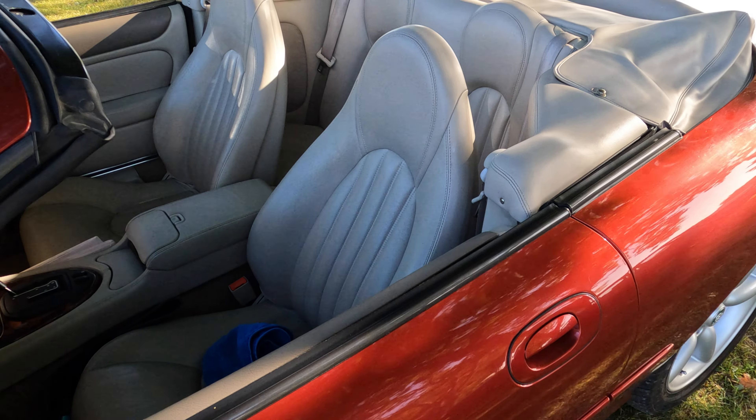I heard the sound behind me and it was none other than my next little neighbour, Eric, with his lovely Ford Roadster. Quite beautiful. I'm talking about the car, not Eric, of course.